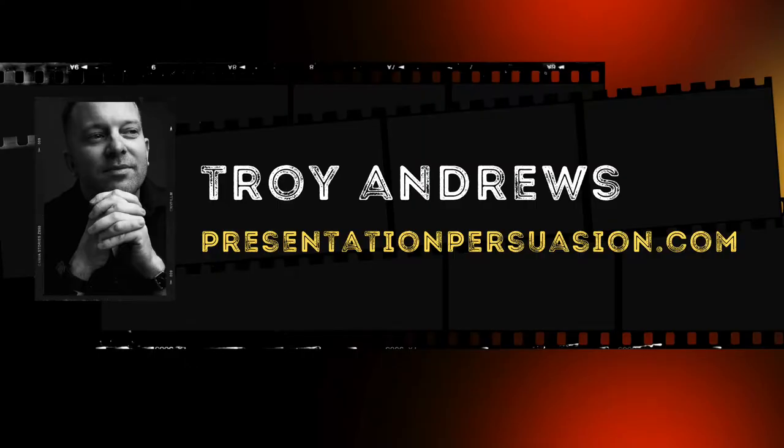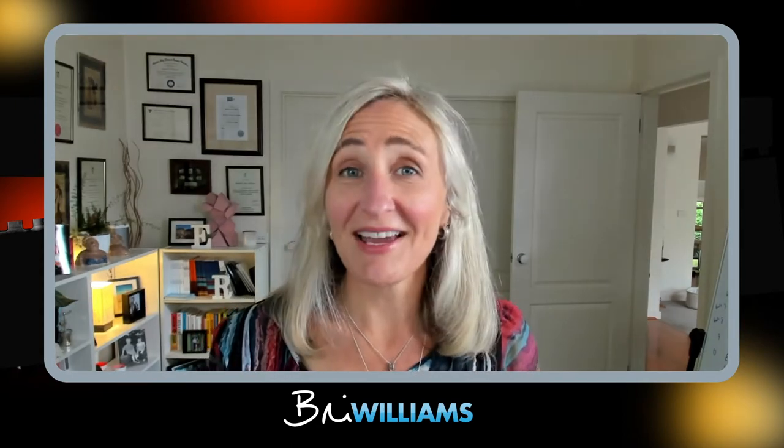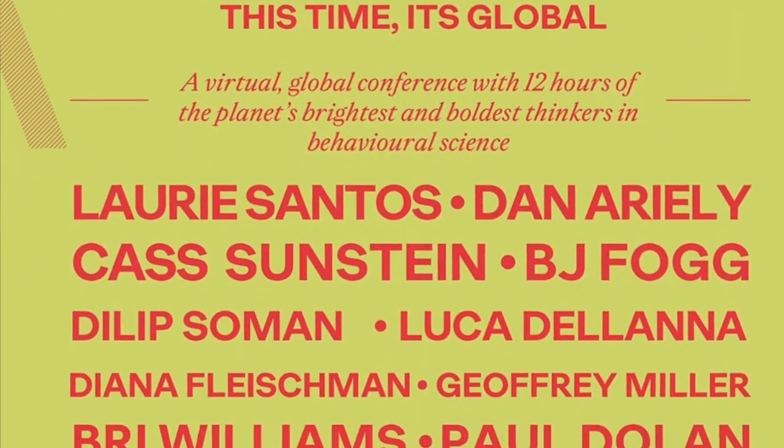Hello and welcome to Talking Talks, a behind-the-scenes look at how great presenters make great presentations. I'm your host Brie Williams and today we are joined by Troy Andrews. Troy has been based in Shanghai since 2008, running his world-class presentation skills business presentationpersuasion.com. Troy has trained thousands of people in his methodology, most of them from Fortune 500 companies.